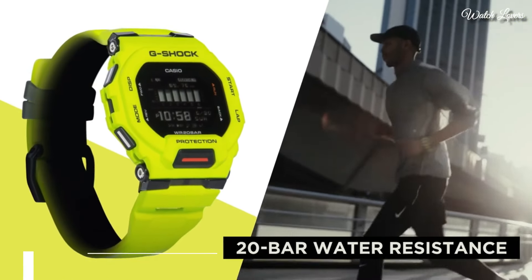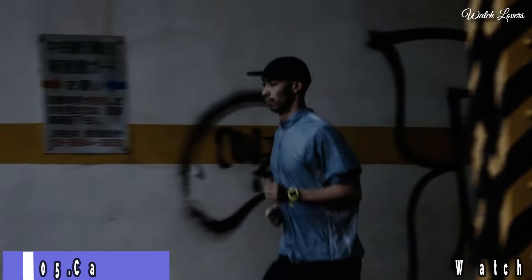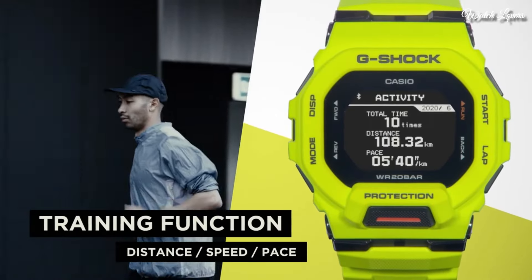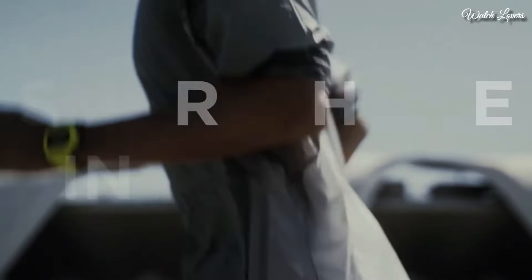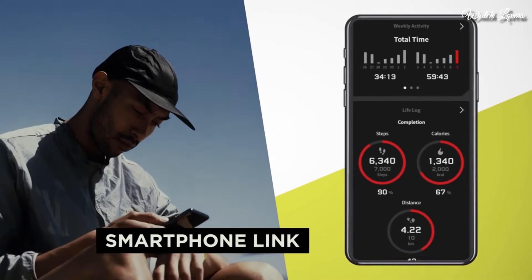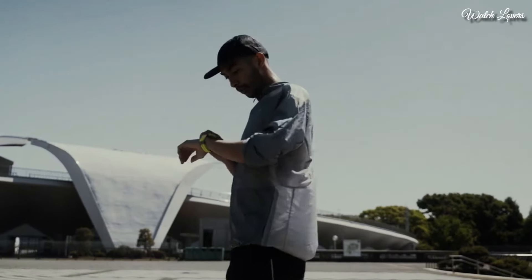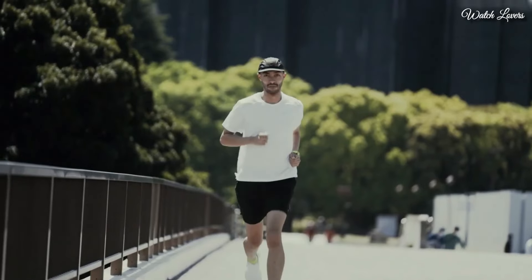Number 5. Casio G-Shock G-Squad GBD-200 Watch. It is equipped with Japanese quartz movement. Case dimensions are 45.9mm in diameter and 15mm in thickness. Display type: digital. This timepiece has mineral glass. Polymer band. 200m water resistance.